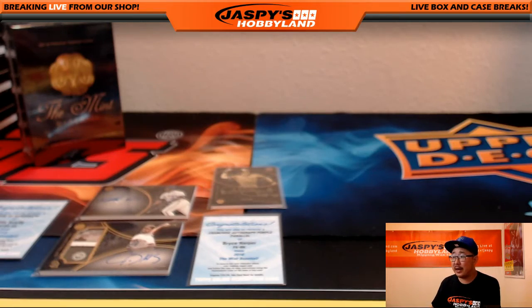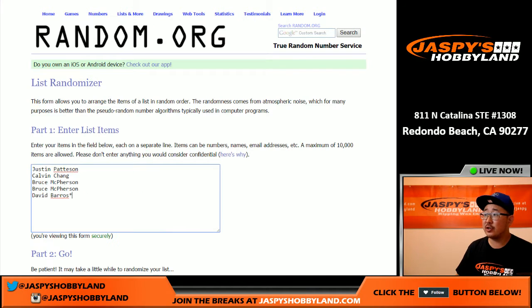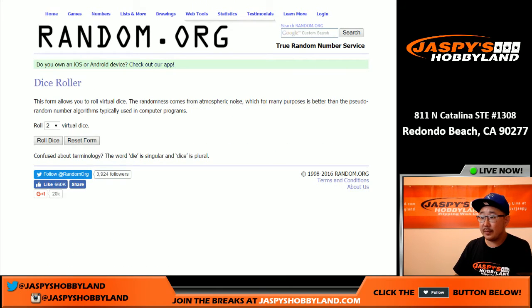Welcome back everybody. I have all the hits typed into ram.org. There it is — one, two, three, four, five. There's all the names. The name on top will also receive the velvet bag — we're just going to make it easy. Good luck. Rolling the dice on both lists, two and a four, six times.